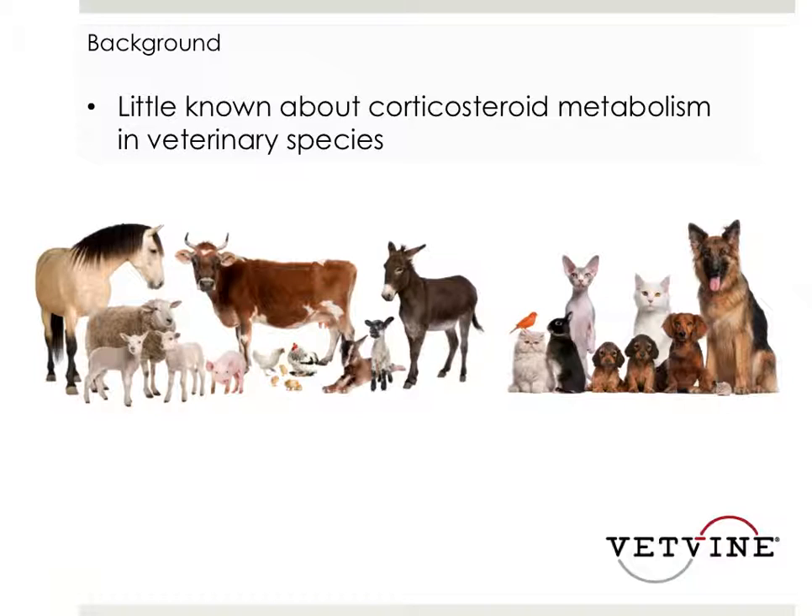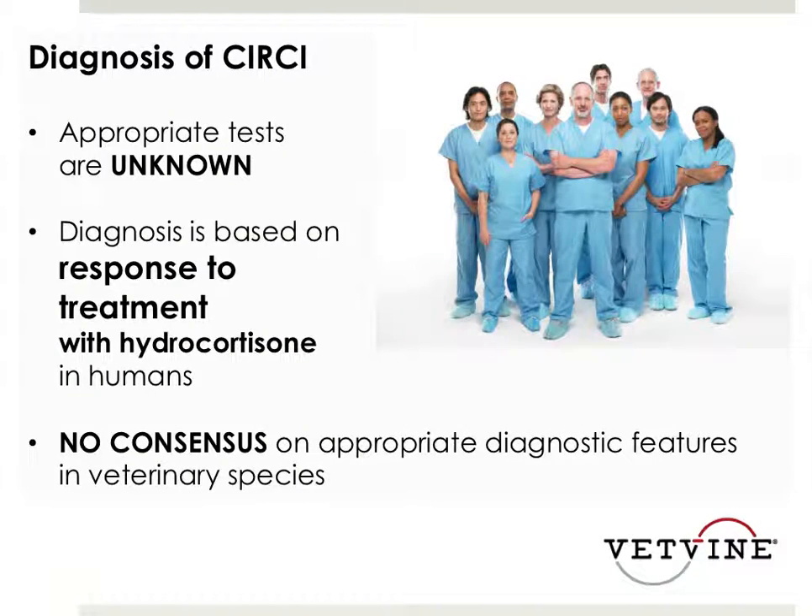You can gauge how often you're going to see this syndrome in dogs and probably cats and foals based on how often you are treating an animal that has systemic inflammation so severe as to lead them to be hypotensive, secondary to severe infection, and develop multiple organ failure and things of that nature. So they have to be really, really sick.